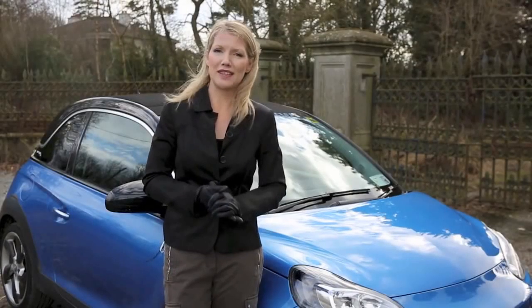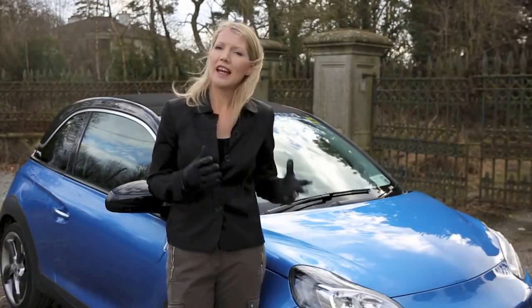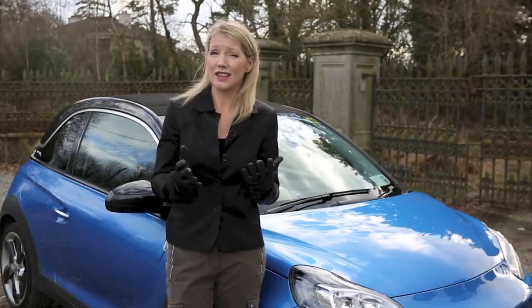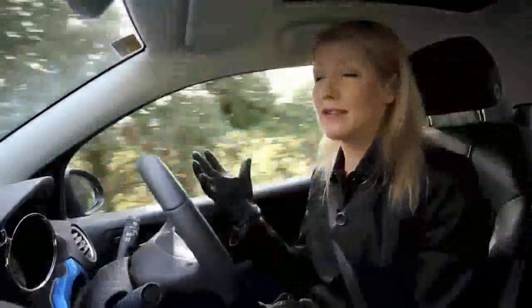If you think all small city cars look the same then think again. This is the Adam Rocks and Opel reckon it's the only three-door crossover of its size and type. Essentially what they've done is taken their Adam city car and given it a chunkier and more muscular look — it now looks like nothing else on the road. It also comes with a host of personalisation options to ensure no two Adam Rocks will ever look the same. And surprisingly, it's very good.